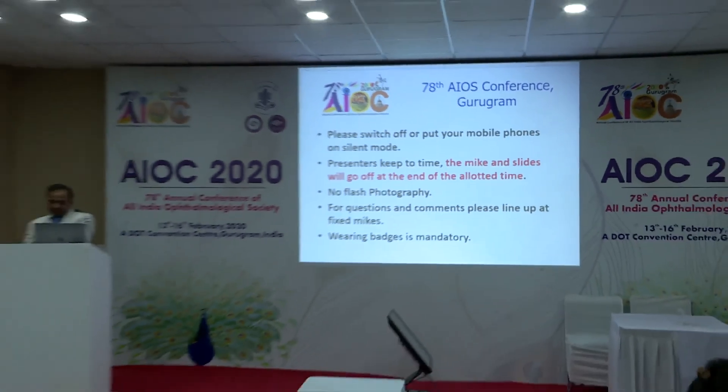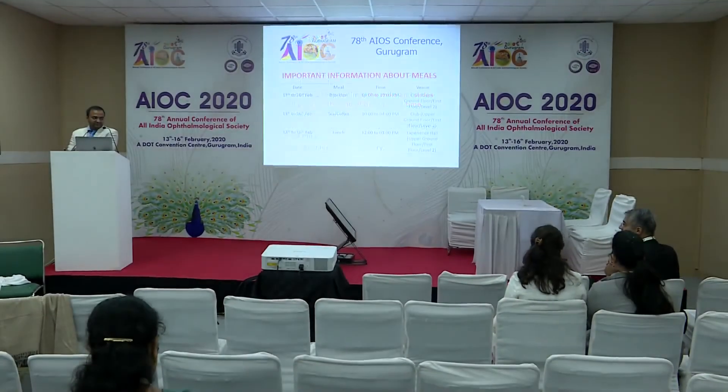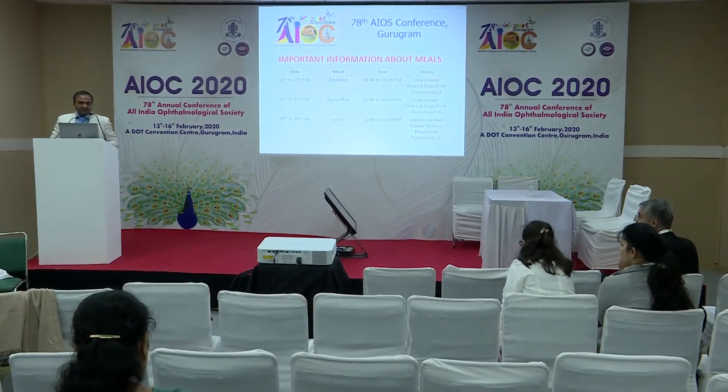Q&A: Regarding the age range for probing versus DCR — the lower limit is around one year, but the upper limit can extend beyond five years. Even children above four years still have a 50 percent chance with probing. An important predictor is sac tonicity, which develops over time — when present, probing is unlikely to succeed and DCR is needed. A trial on the table is appropriate; if probing works, great; if not, you can always convert to DCR and counsel the patients accordingly.